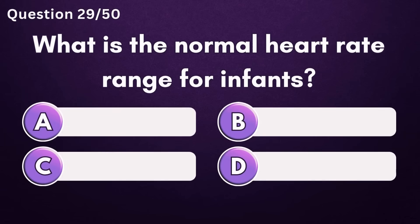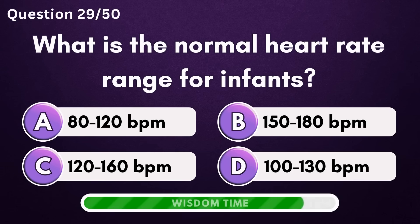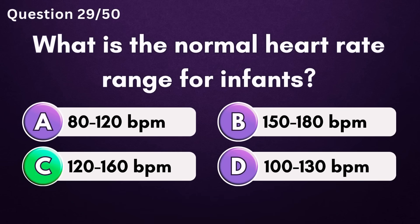What is the normal heart rate range for infants? Answer C: 120 to 160 beats per minute.